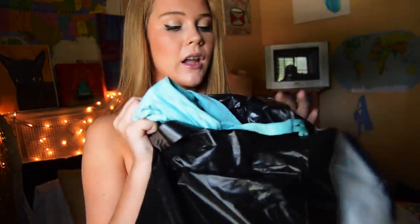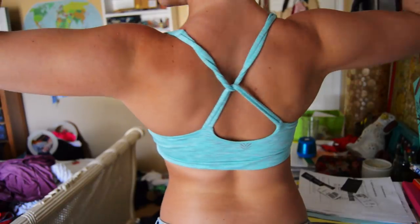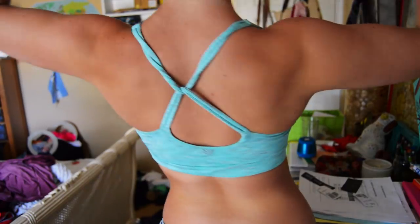I kept my Gap and Forever 21 bags and they're kind of mixed up between the two, so I'm just going to pull things out and tell you what store I got each from. This sports bra is from Forever 21 — it was $14. It's a double-strap crisscross back in light blue. I have a lot of light blue spandex so I thought this would look really cute at the gym.